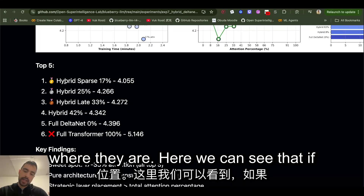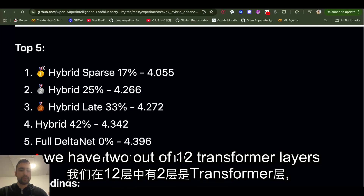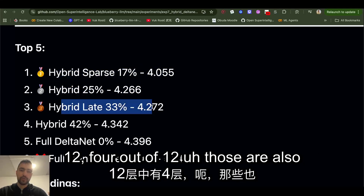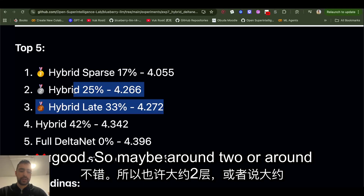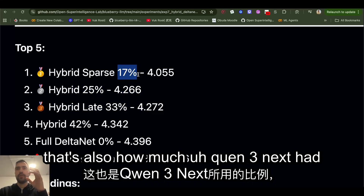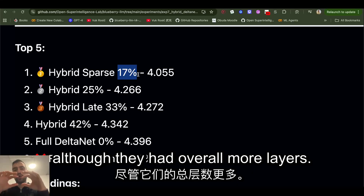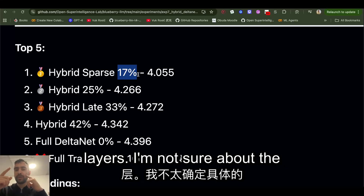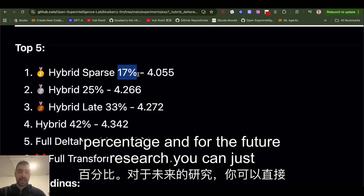We can see that having two out of 12 transformer layers is the best, and three out of 12 or four out of 12 are also good. So around two, or maybe around 17%, is good — as I recall, that's also roughly how much Qwen3-Next had, although they had more total layers and thus more transformer layers overall. I'm not sure about their exact percentage.